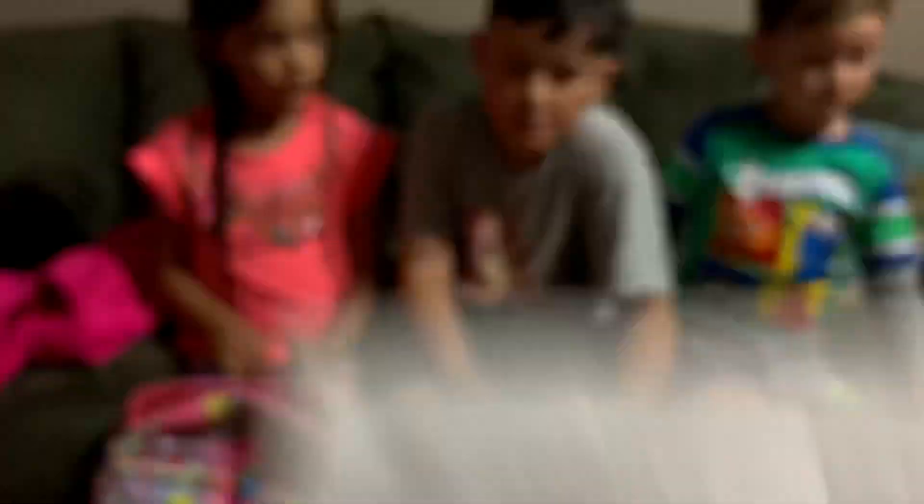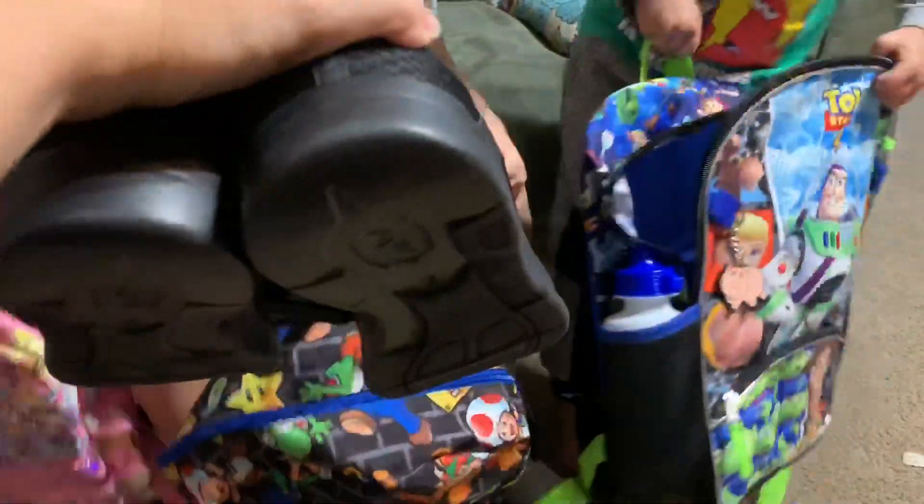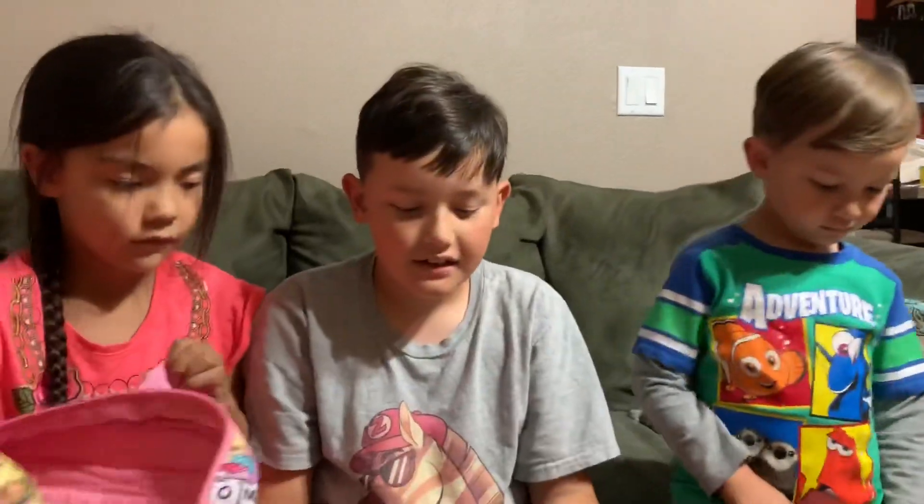PE shoes — check. These are going to be too big for your backpacks, guys. Fill up your whole backpack with just them giant shoes. Seriously.